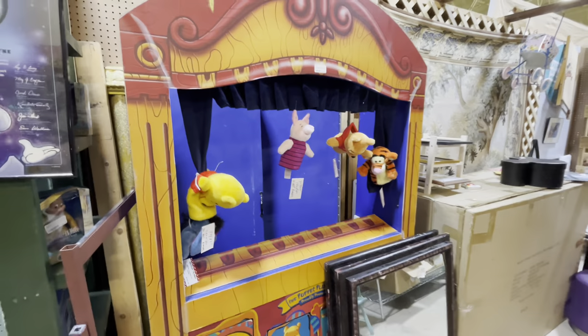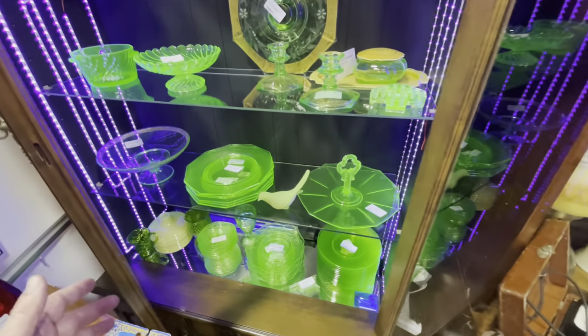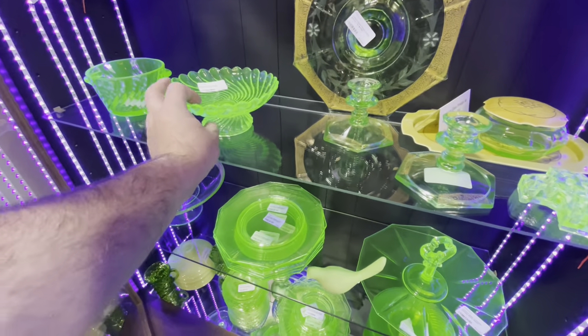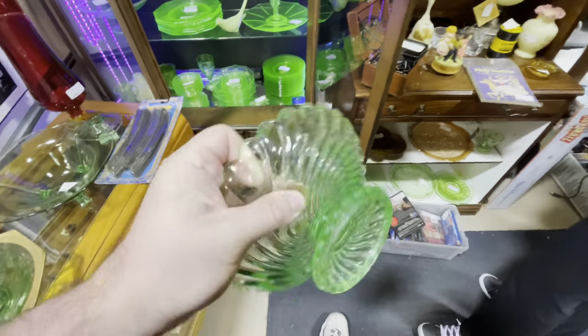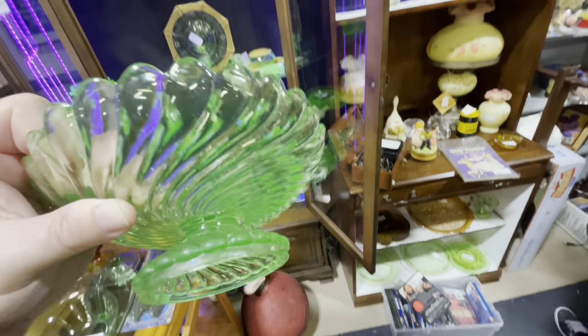Can you imagine surprising your kid when they got home? And I know it's not Disney, but I love how these style glasses glow like this in the light — does anyone have one of these at home?